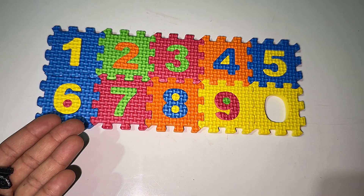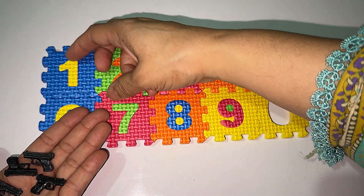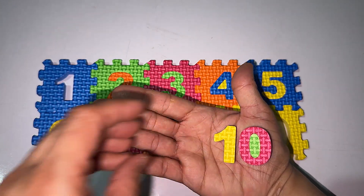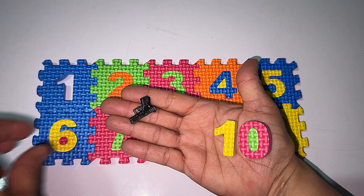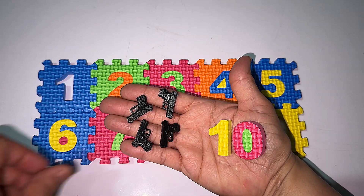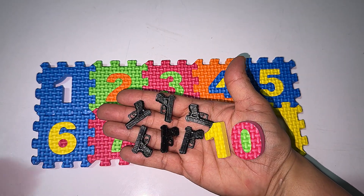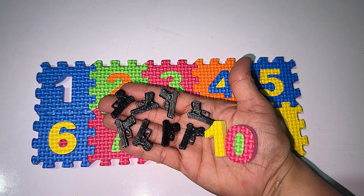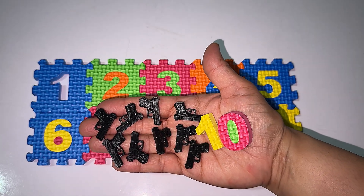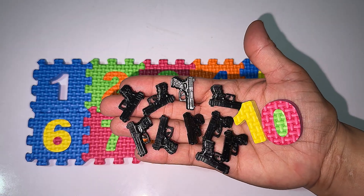After nine — do you know what number comes? Let's make it here. We will need one and zero, which makes ten. Let's count the guns: one, two, three, four, five, six, seven, eight, nine — and we need one more gun counter for ten. We have ten!